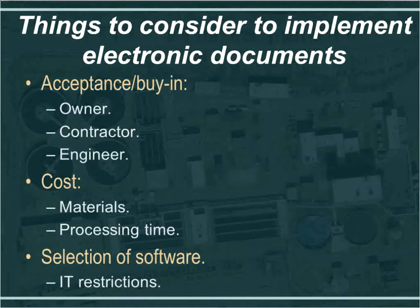With electronic documents, we were able to email or submit files through EA Docs to a reviewer, who could then submit back, and we were able to copy and paste comments on shop drawings or requests for information.